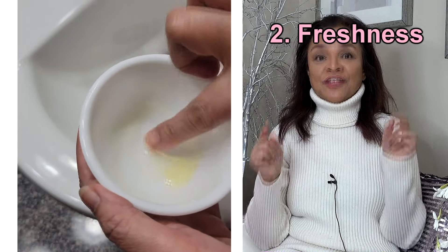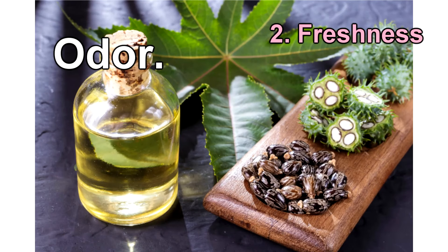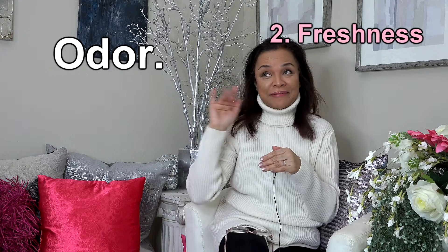Here are the ways to check that your castor oil is still fresh and not spoiled. Number one: odor. Castor oil typically has a mild, nutty scent. If you notice a rancid or foul odor coming from the oil, it's a sign that it has to go — bye-bye!